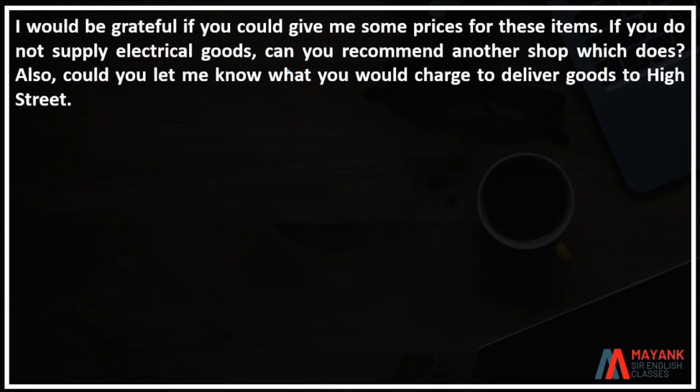I would be grateful if you could give me some prices for these items. If you do not supply electrical items, can you recommend another shop which does?